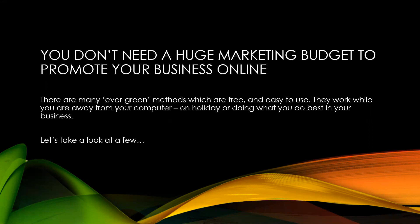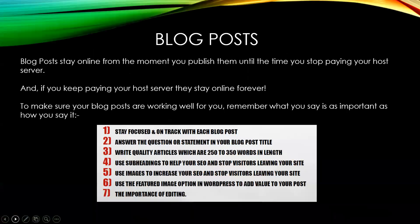Most of these methods are free and pretty easy to use. They work while you're away from your computer — whether you're on holidays, outside enjoying the weather, or just getting down to doing what you do best and working on your business. If you know of any others, feel free to jump in and share them.